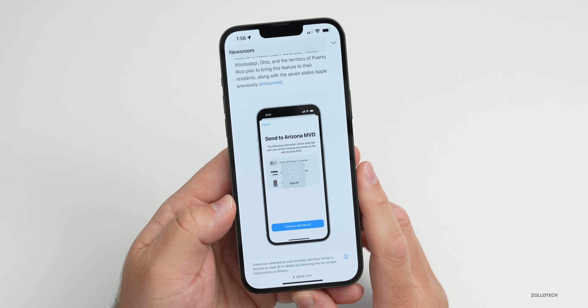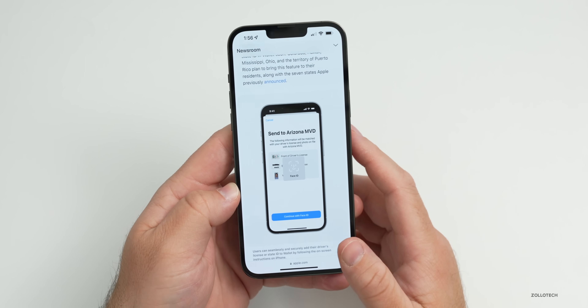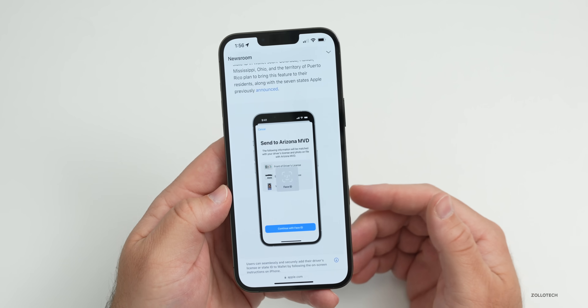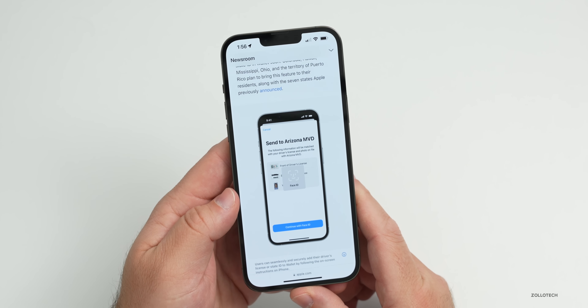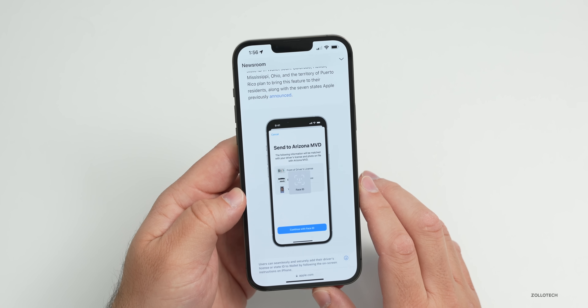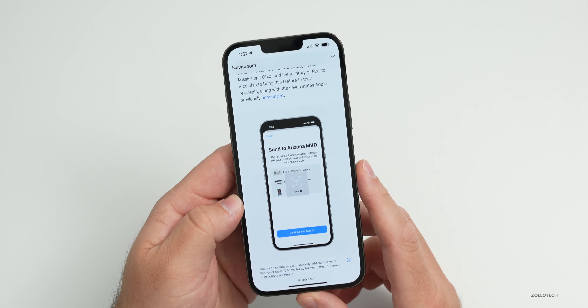Once approved, it's a legal ID on your phone. It uses all of Apple's depth mapping and Face ID or Touch ID technology, so it's very secure. The verification happens in a different, more secure way than a traditional physical ID.